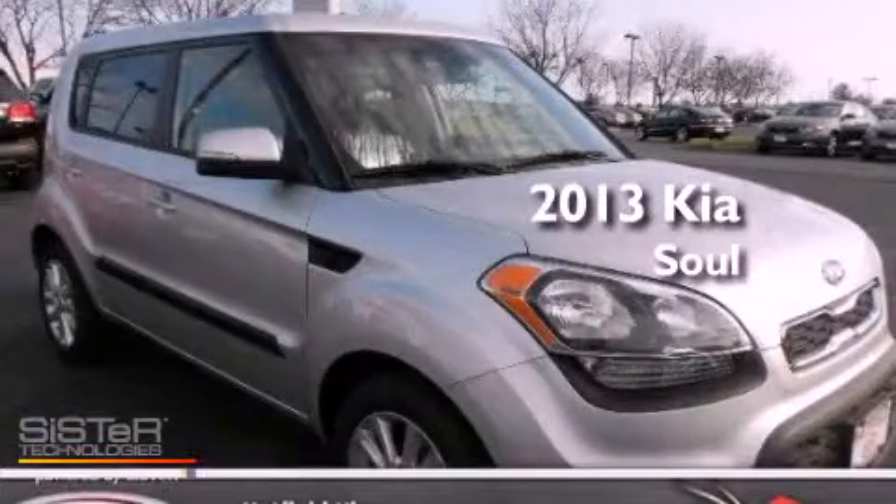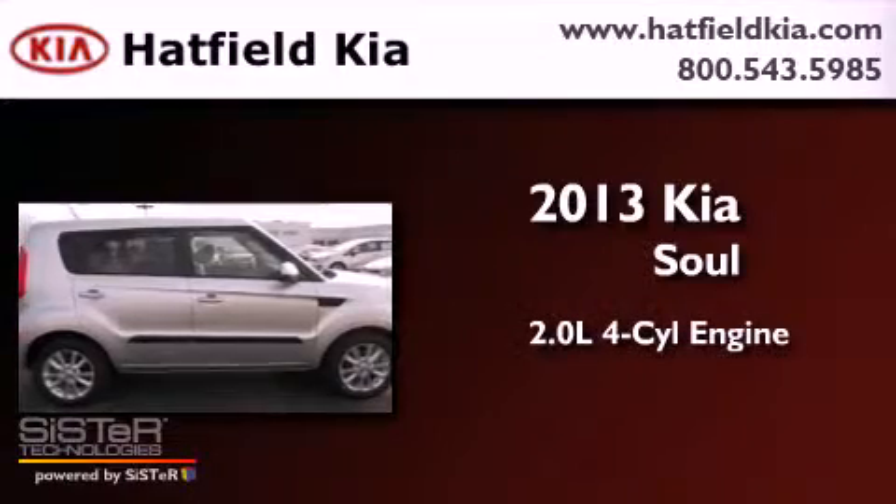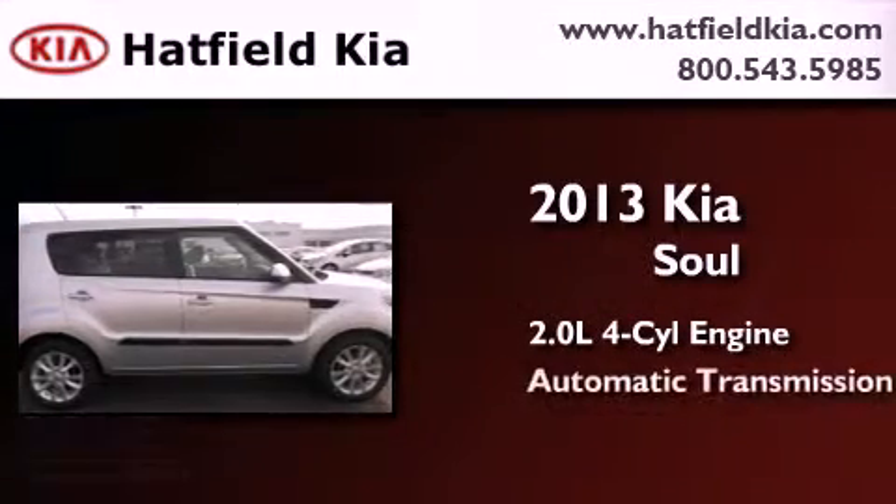This is a brand new 2013 Kia Soul. It features a 2.0 liter 4-cylinder engine and an automatic transmission.